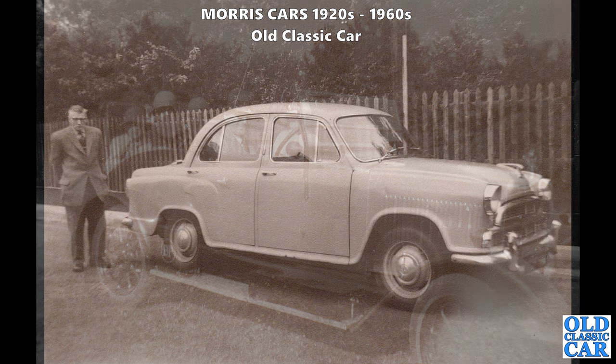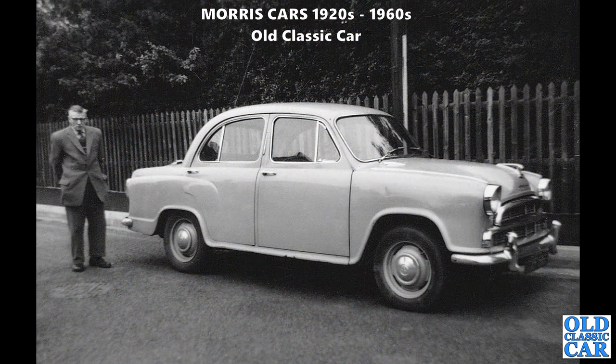Up to the mid-1950s now - there's a Morris Cowley, I think a 1500 Series 3, with the more pronounced scallops on the top of the bonnet. These were introduced in 1956 and only built for a couple of years until about 1958.